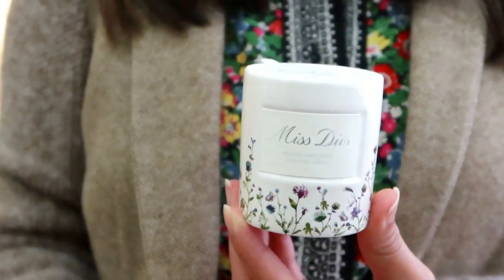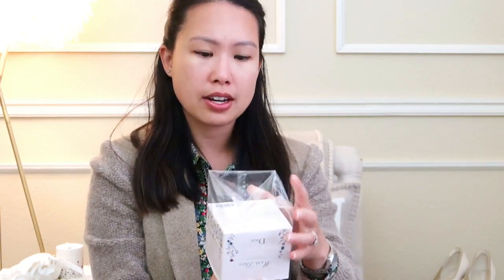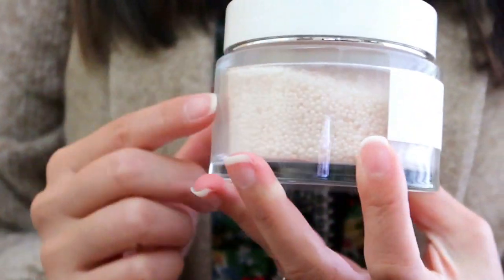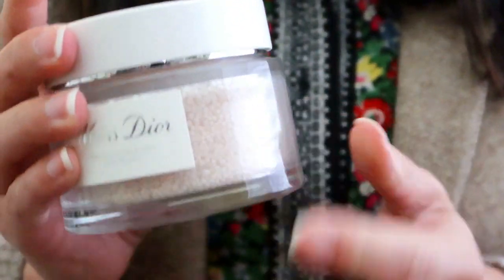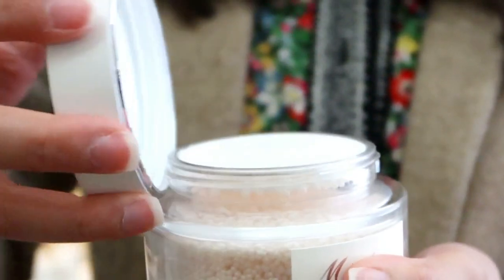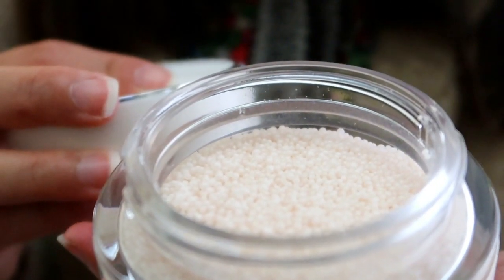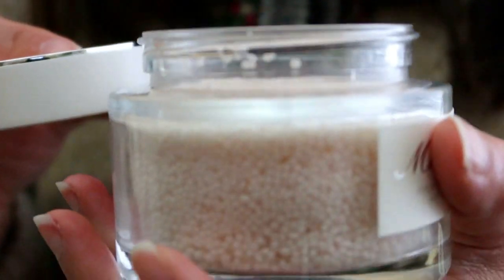The next item is also in the Millefiori floral packaging. I was surprised they released this line now — it feels more like a springtime piece. Here it is: micro beads in a glass jar. This is also the Miss Dior fragrance — these are called the bath pearls. There are different size pearls and a little container — you put these in the bath and they create a beautifully scented bath.